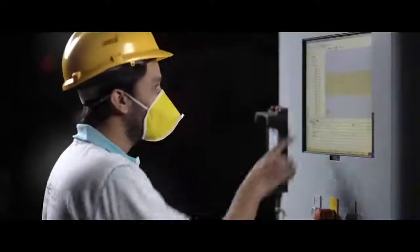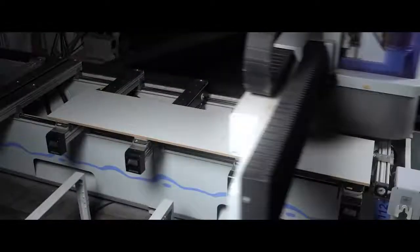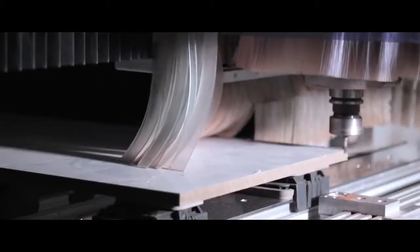People often ask me, how do we create a masterpiece? To them I say, it starts with an idea and instruments to give it a shape.